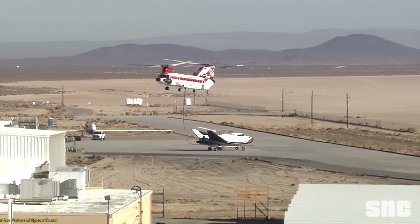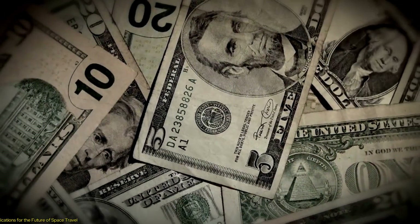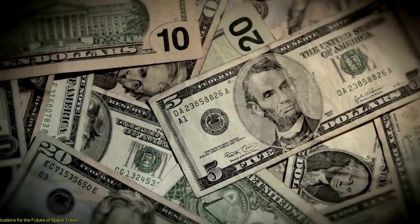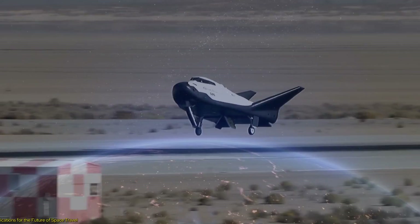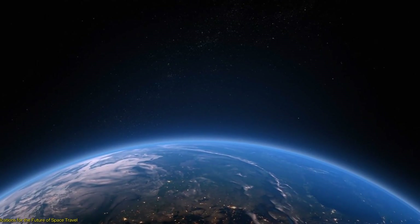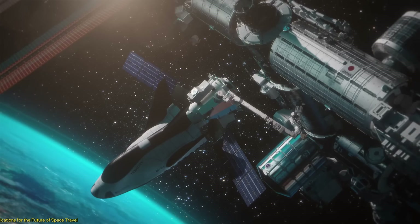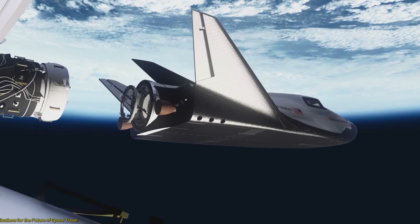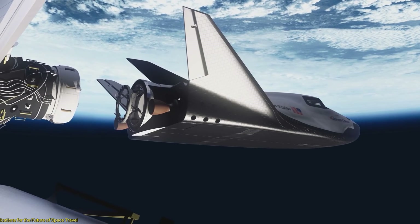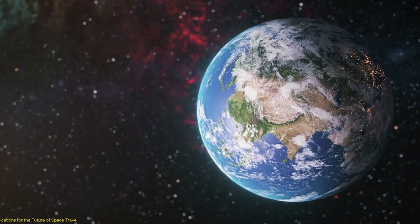The successful development and testing of the Dream Chaser have far-reaching implications for the future of space travel and the commercial space economy. One of the most significant impacts is the potential for reducing the cost of accessing space. By offering a reusable and versatile spacecraft, the Dream Chaser can lower expenses associated with space missions. Its NASA cargo resupply contract highlights its critical role in supporting ongoing scientific research, enabling astronauts to conduct cutting-edge research in microgravity and accelerating the pace of scientific discovery.